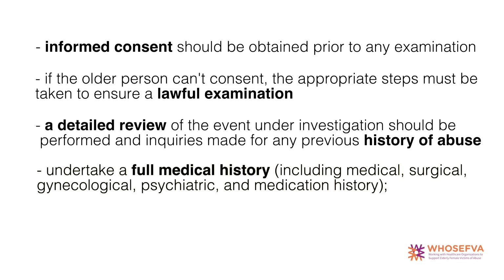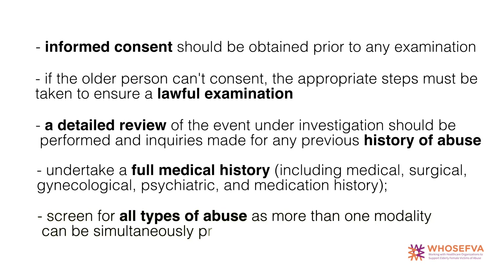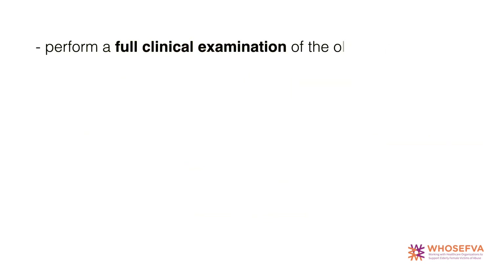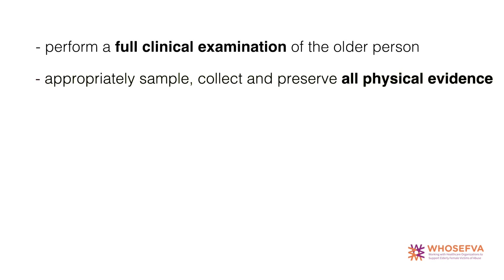Undertake a full medical history including medical, surgical, gynaecological, psychiatric and medication history. Screen for all types of abuse as more than one modality can be simultaneously present. Perform a full clinical examination of the older person. Appropriately sample, collect and preserve all physical evidence.